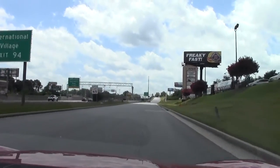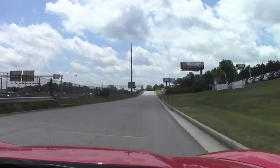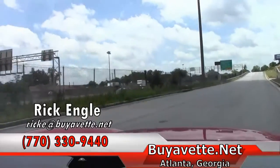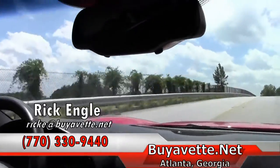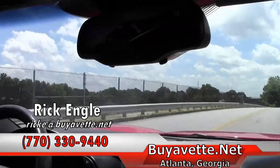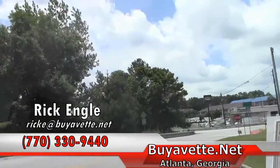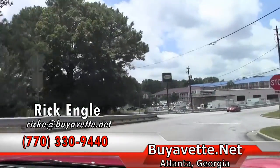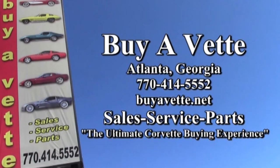If you'd like to see this car on a test drive, or any of our cars in our inventory, feel free to call me at 770-330-9440. I appreciate you taking a few minutes to do a test drive along with me. Please enjoy the ride. Thank you, I appreciate you.